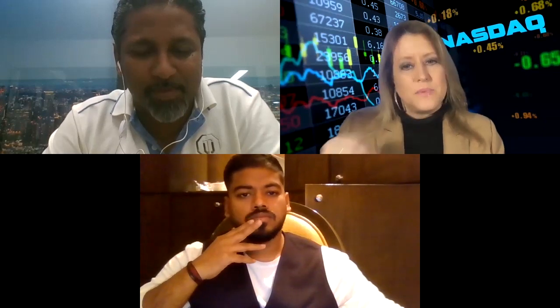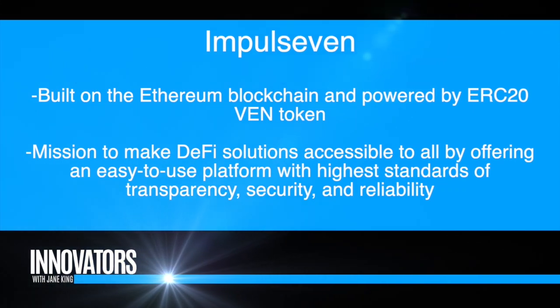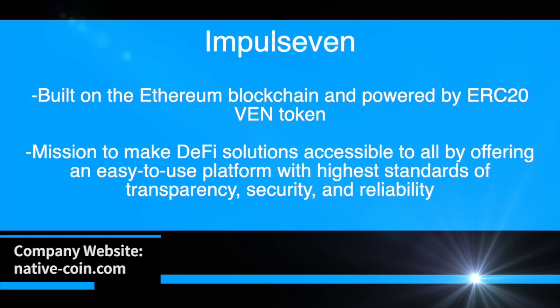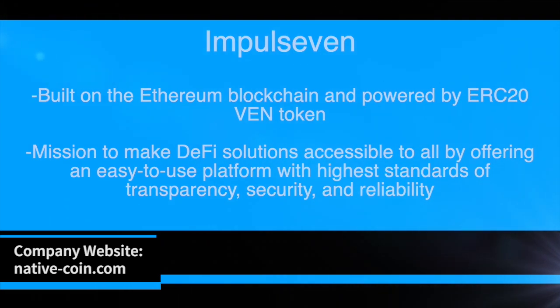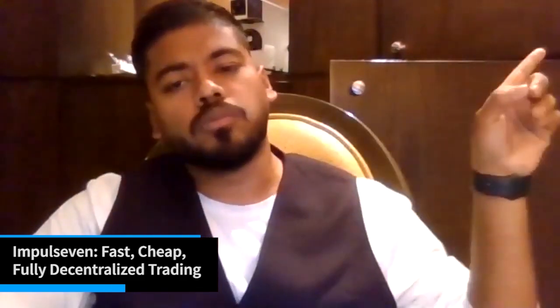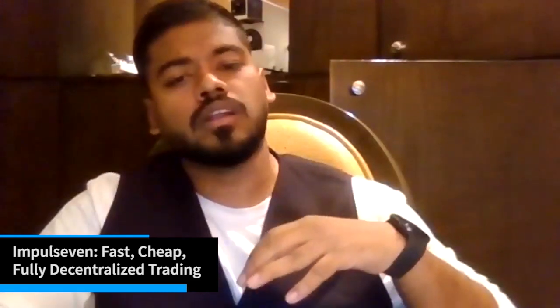Amit, speed is a big issue with exchanges — how have you addressed that? For speed, we are using a layer two solution — it creates a secondary framework where blockchain transactions can take place independently of layer one, the main chain. This technique is also referred to as an off-chain scaling solution. One main advantage is that the main chain does not need to go through any structural change, since the second layer is added as an extra layer. Layer two solutions have the potential to achieve high throughput without sacrificing network security, with layer one providing security and the second layer offering high throughput.